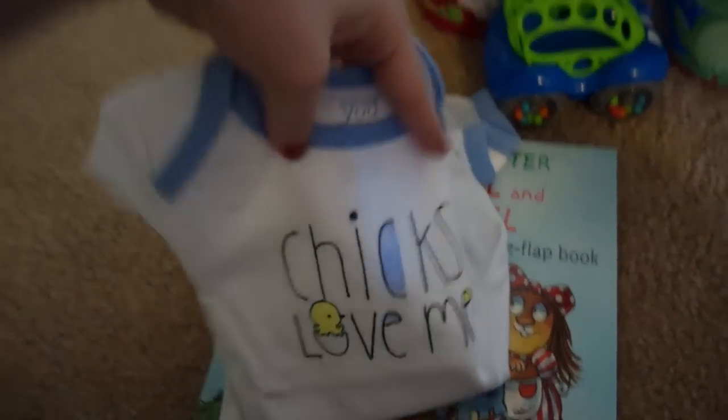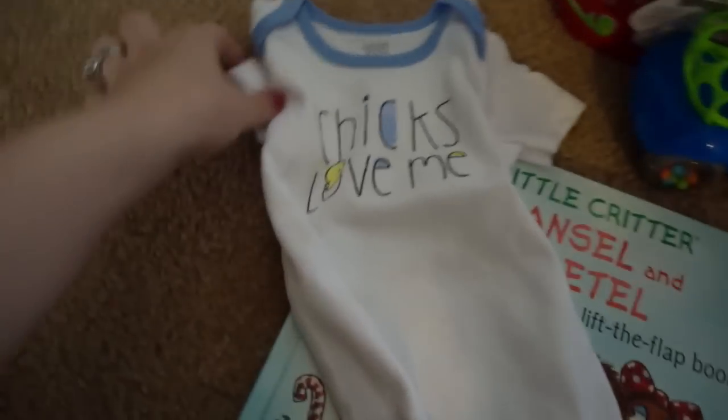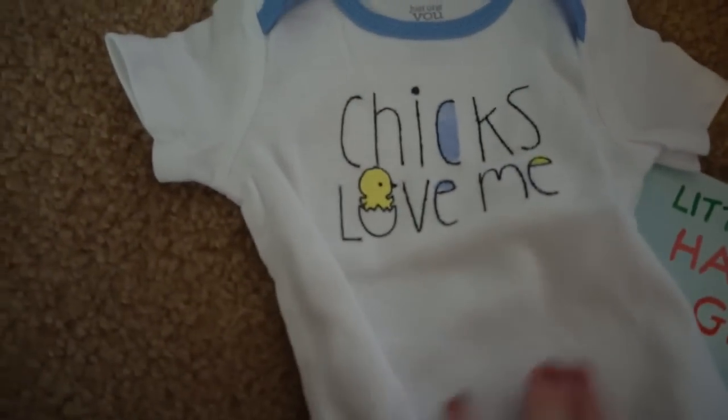I got Remi this really cute onesie at Target. It just says 'Chicks Love Me.' I'm going to pair this with some light blue pants for him. So I got that for Remington's outfit for Easter.